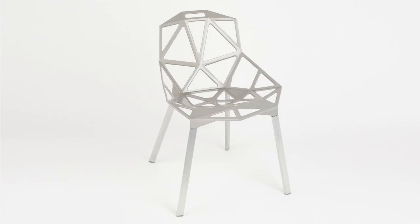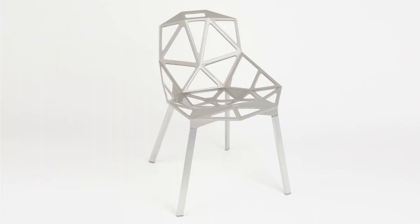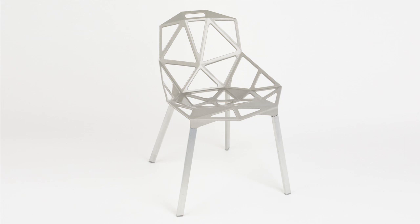Konstantin Grcic's Chair One. Grcic trained initially at John Makepeace's Parnham School for Craftsmanship in wood — not the most predictable beginning for a designer who has emerged as one of the most successful contemporary designers of his generation. Chair One was designed for the Italian company Magis, which specialised in injection-moulded plastics. Konstantin challenged them because Chair One is mostly made with aluminium. He deliberately set out to come up with a new aesthetic — something slightly uncomfortable, unfamiliar, fresh and new. As he put it, it derives from the way that a football is put together with fragments.